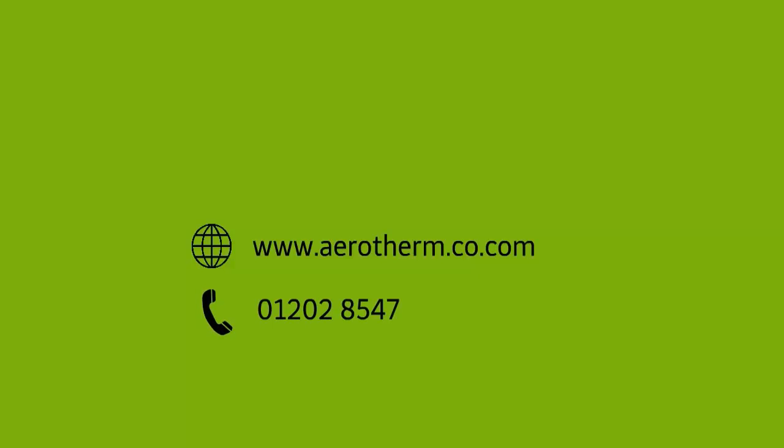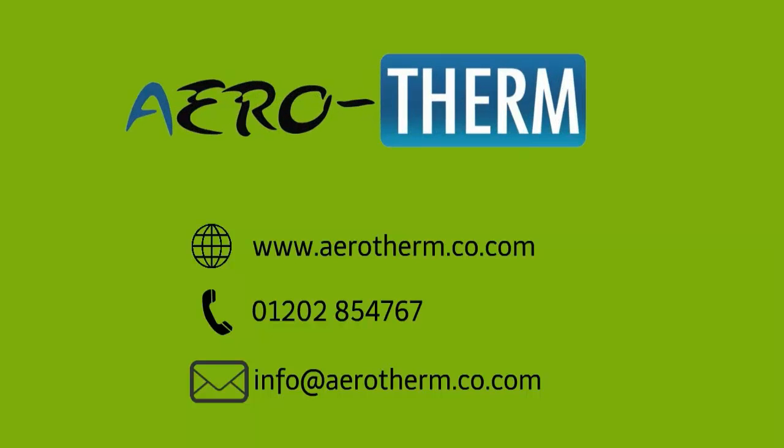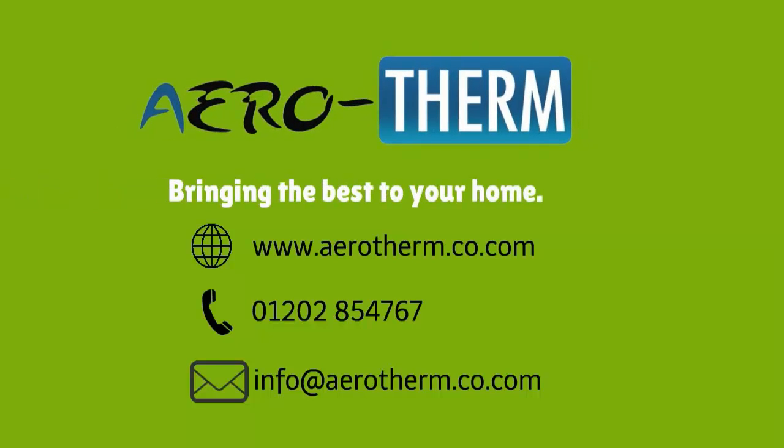For further details, please visit www.aerotherm.co.com or call us at 01202 854 767. You can also email us at info@aerotherm.co.com. Aerotherm — bringing the best to your home.